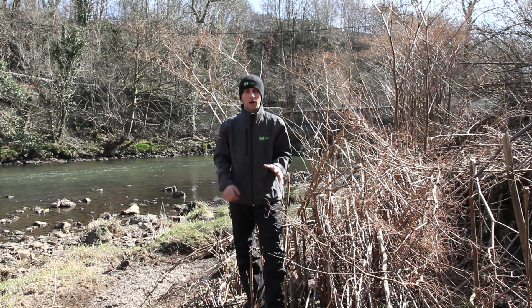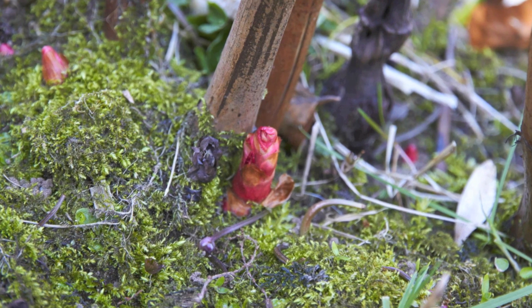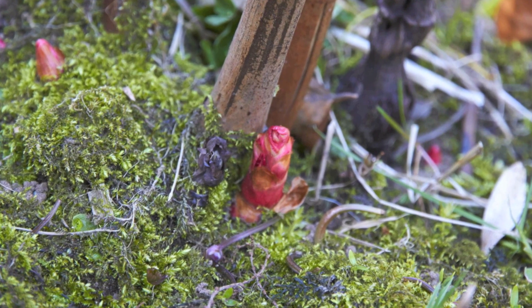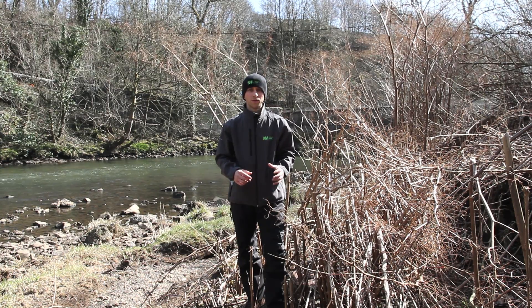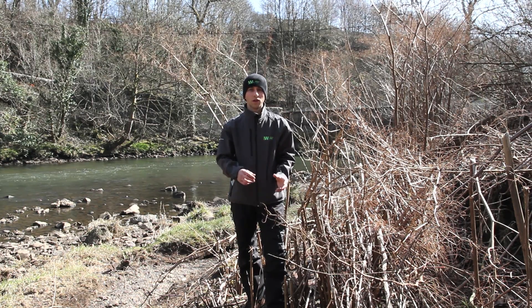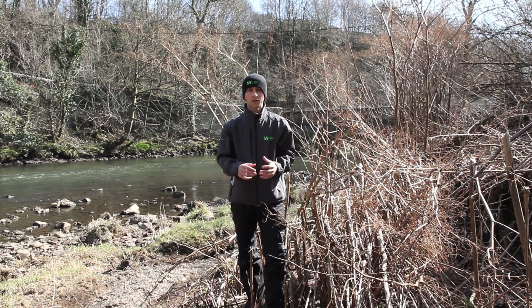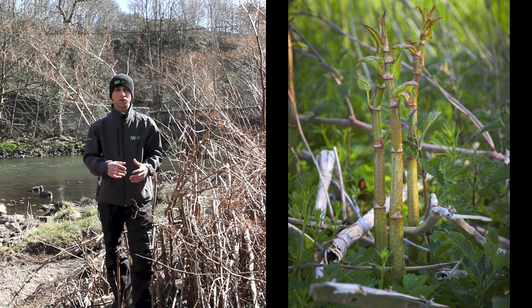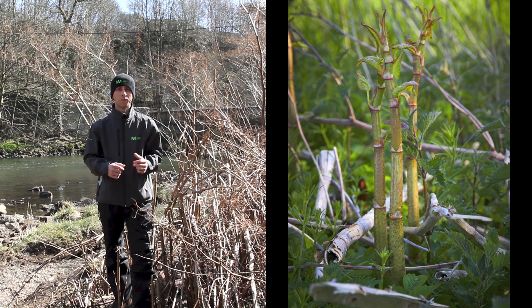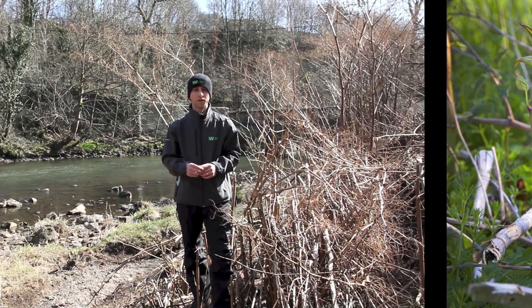If we look closer on the crowns of the Japanese knotweed, at the base of the dead stems, we'll see new growth. Within the next month, these small red buds will transform into large green stems, beginning to look like asparagus in appearance, and then they will transform into something that looks more like bamboo. The stems will be green with some red or purple speckles on them.